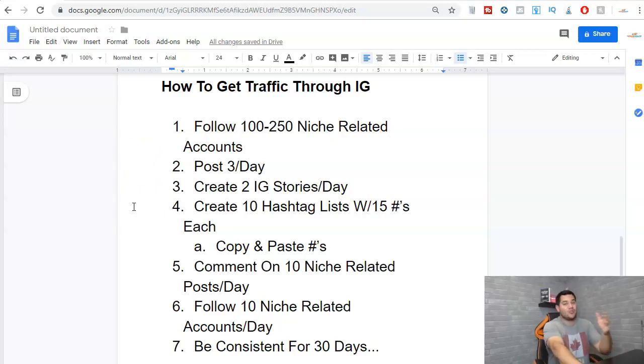Step two: post three times per day — morning, afternoon, and night — every single day, Monday through Sunday. Next, create two Instagram stories per day spread throughout the day. One thing you can do in your stories is tell people to go like your new post — they might comment, they might follow you. By mentioning your new post, more people are going to see it, like it, and you'll appear in trending and hashtag results, which grows your followers.